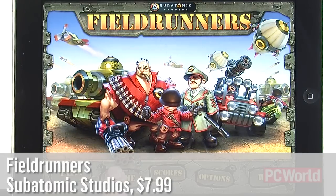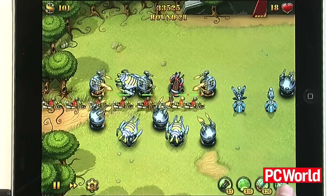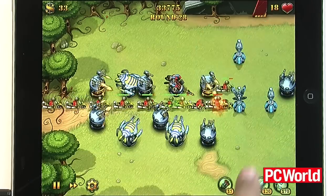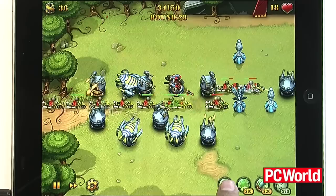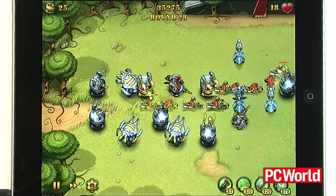Next up is Field Runners. This tower defense game was immensely popular on the iPhone, and it's been retooled for the iPad by Subatomic Studios. For $7.99, you can blast away at hordes of soldiers, helicopters, tanks, and a whole bunch of other vehicles with an array of increasingly destructive guard towers.